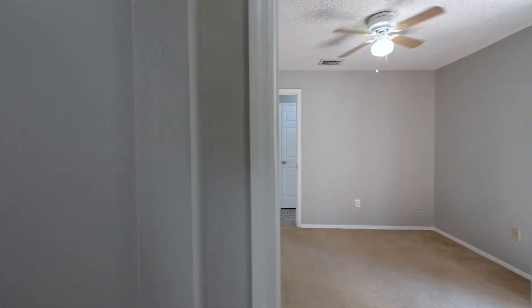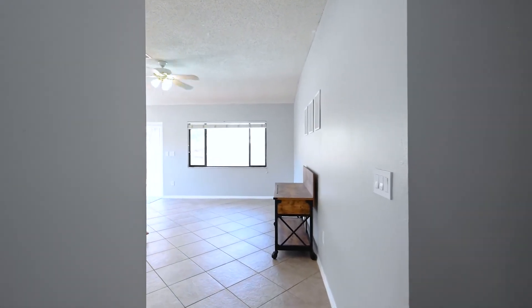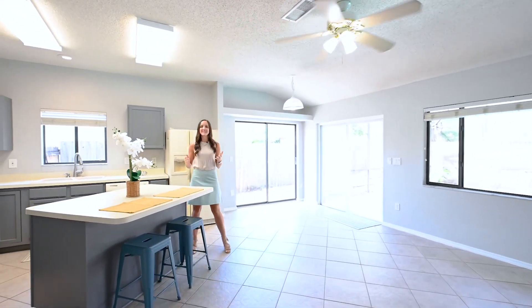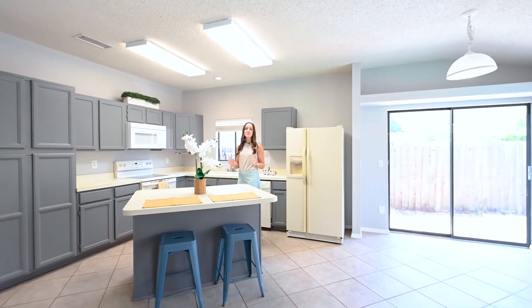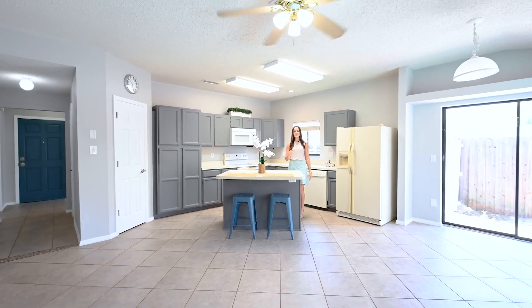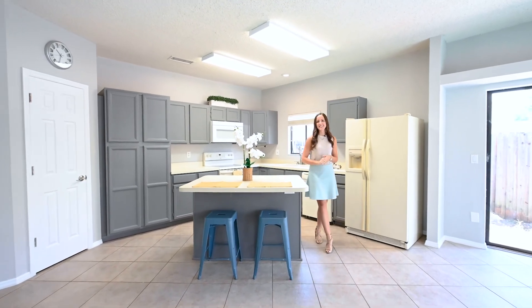If you walk further past the foyer, you will pass a hallway down on your right that will lead to your master and other secondary bedrooms. And then that will open into this really spacious combination kitchen and family room. You are going to have tons of solid wood cabinetry, great countertop space, a closet pantry, and then an island breakfast bar combo that's going to overlook a dinette and this spacious family room.